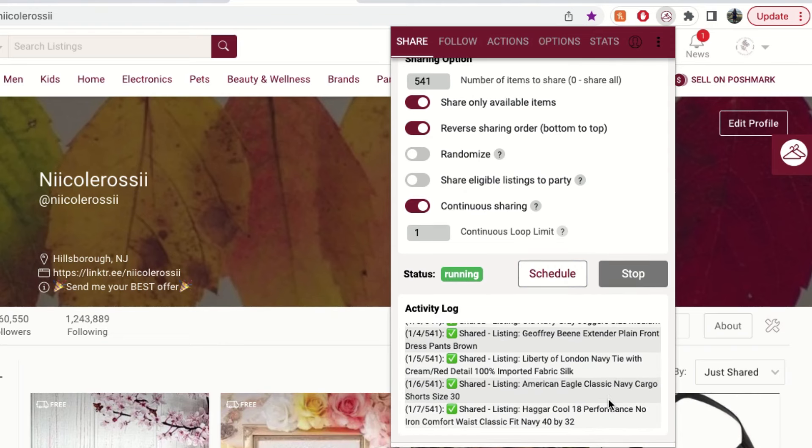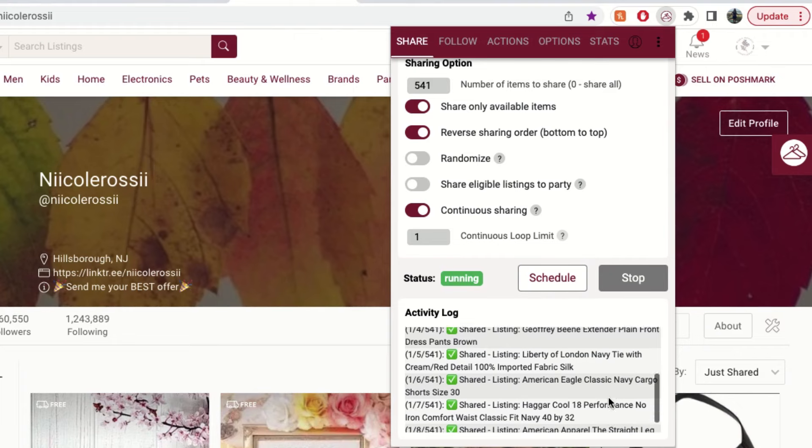I find the slow setting is perfect — it shares every couple of seconds. Sometimes I'll use medium speed. You just say share at this speed to my followers, then schedule how many you want it to share. I generally share my entire available closet, so I type in however many available listings I have. You can also choose whether to reverse the order — sharing from the bottom to the top keeps your current closet order — or share from the top down.